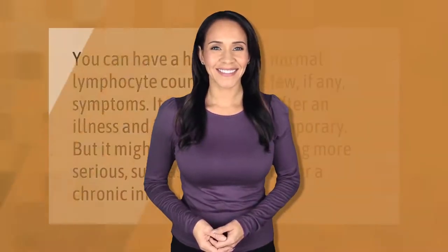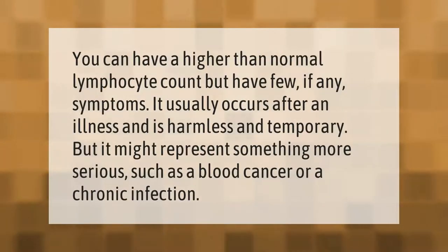You can have a higher than normal lymphocyte count but have few if any symptoms. It usually occurs after an illness and is harmless and temporary, but it might represent something more serious, such as a blood cancer or a chronic infection.